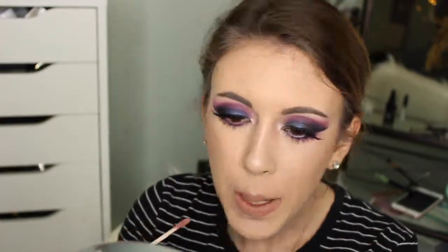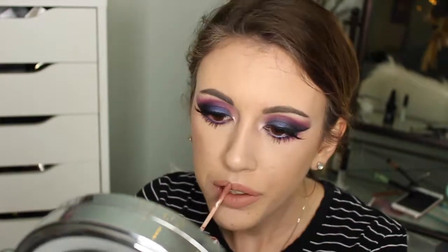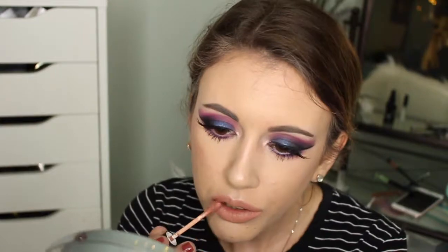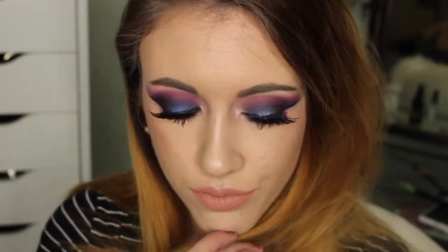And now I'm going in with my lip color — I believe this is Sao Paulo by Ofra, I will leave that down below. However, as you saw in my intro, I did end up changing my lip color. I just didn't really love this liquid lipstick on me — I found it was a little patchy. But that is it, you guys — this is the completed look. I really hope you enjoyed. Please don't forget to give me a thumbs up and subscribe, and I will see you guys in my next video. Bye!